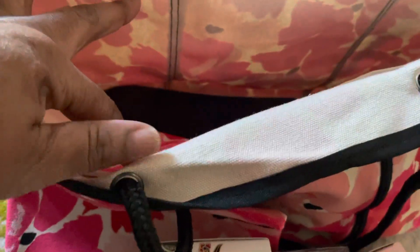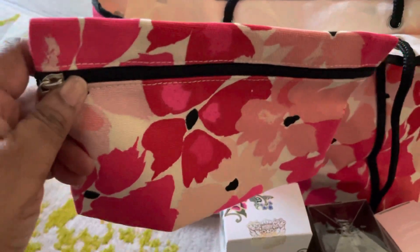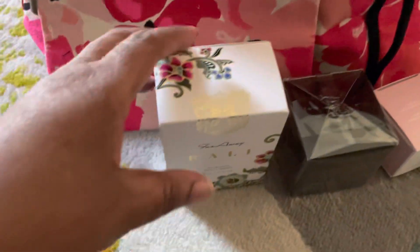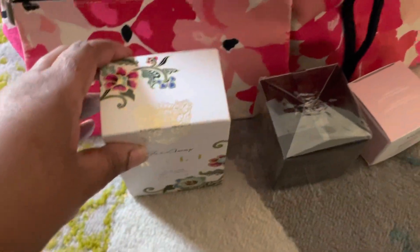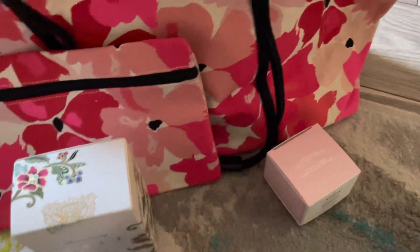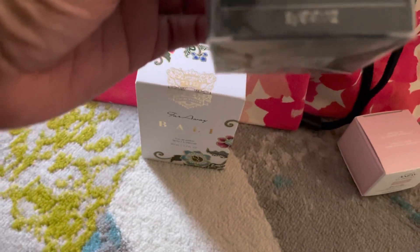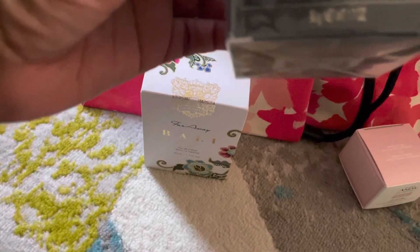It comes with a pocket on the inside and also a little extra pouch that you can carry stuff in, or you can carry it separately. It also comes with the Bali Far Away perfume, and it comes with the A New Ultimate Supreme Advanced Performance Cream.